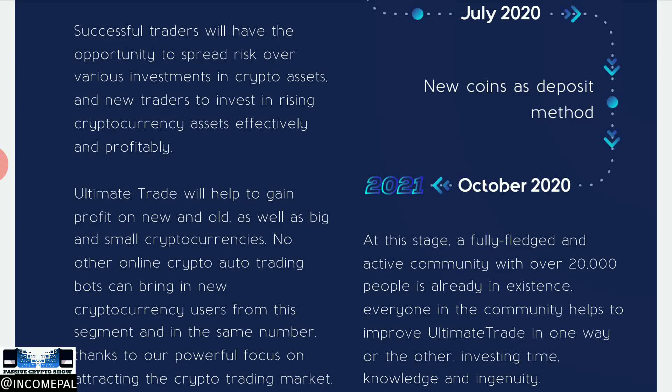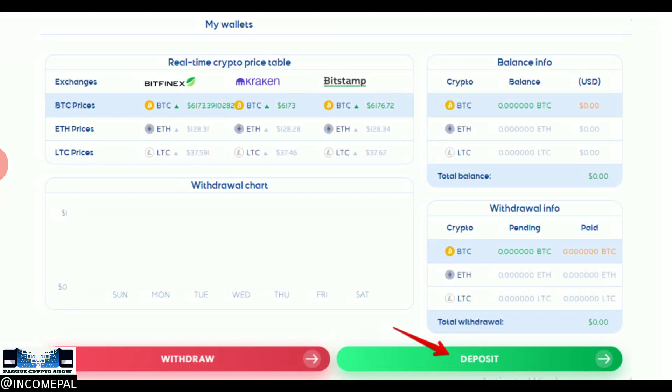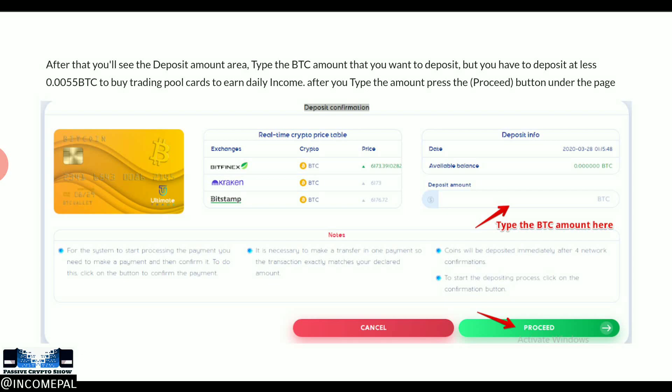A huge shout out to a member who made this tutorial. On the dashboard after signing in, you click 'My Wallet' to fund your account. You have to fund your account before you purchase any cards. You choose your currency — Bitcoin, Ethereum, or Litecoin — click deposit, enter the amount, click proceed, and you get the exact amount and wallet address. Once the deposit goes through successfully, you have a balance in your wallet to spend.